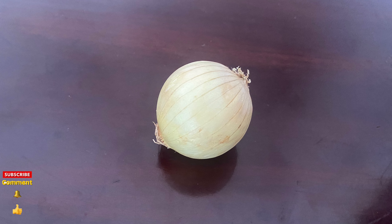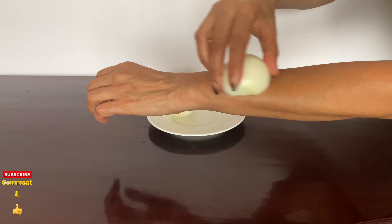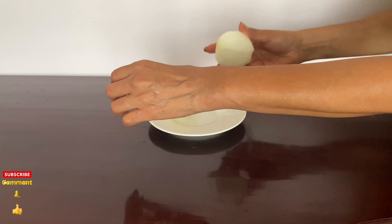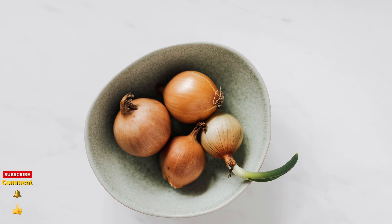An old folk remedy recommends rubbing a fresh cut onion onto the bite — it pulls out the toxins. Onion might ease the pain of an insect sting because it has an ingredient which breaks down the chemicals responsible for inflammation and discomfort.